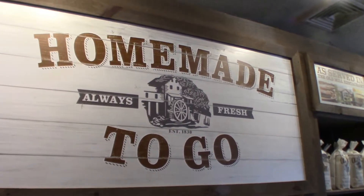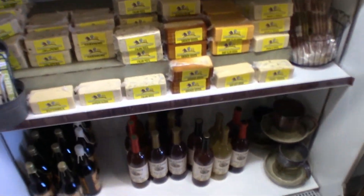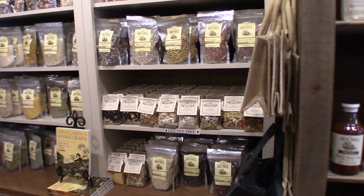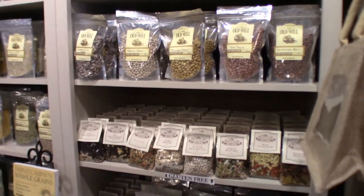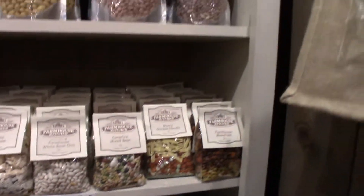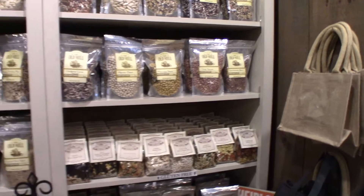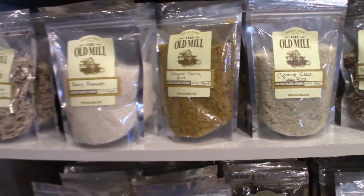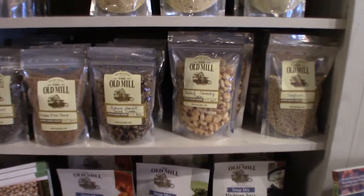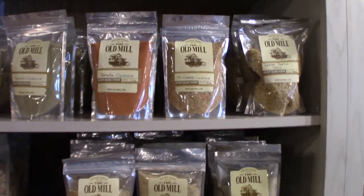Homemade to go, always made fresh. Look at this beautiful cheese. Also a ton of beans — all kinds of beans. Then we move over to the rice, the corn salad toppers, seed polenta, couscous — anything you want.